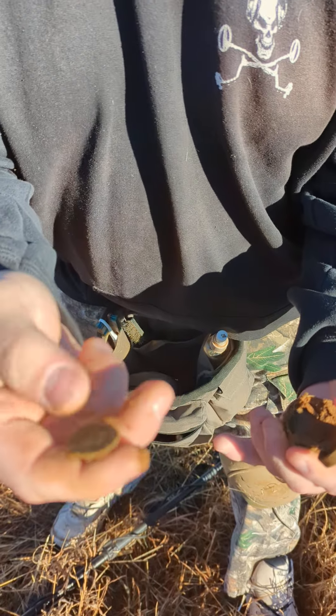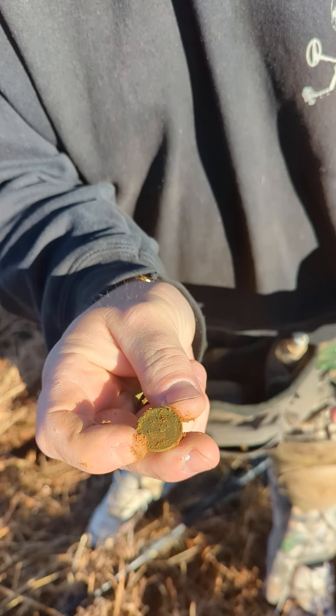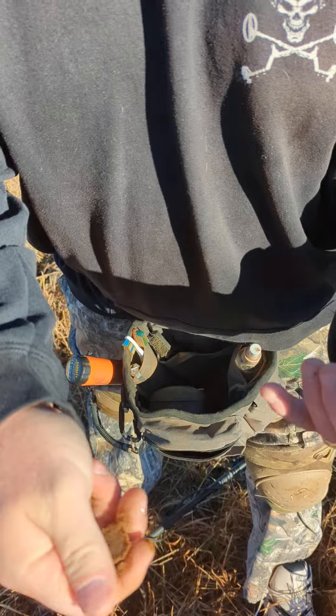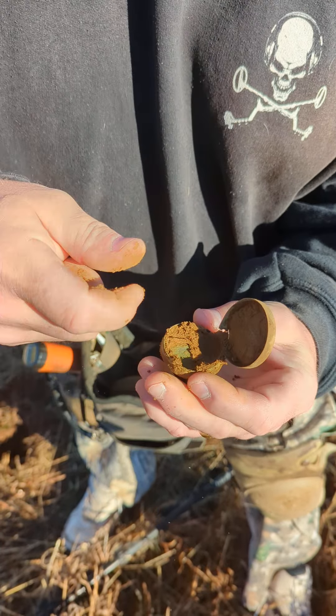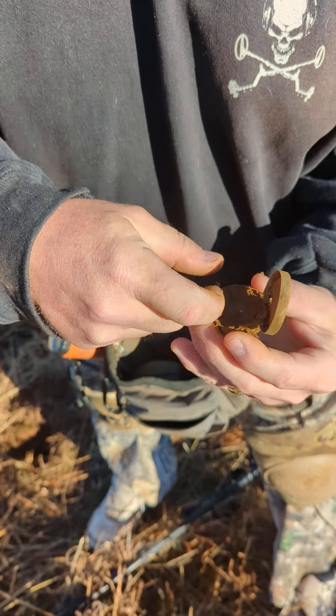Another buffalo, another buffalo! Yes! Check that out y'all. Where's the piece of silver? They probably have dates on them too. God, look how green everything is in there — they've been sitting for so long.